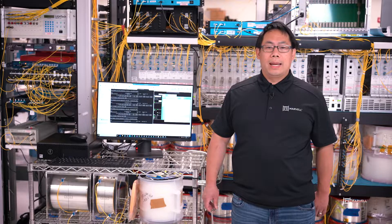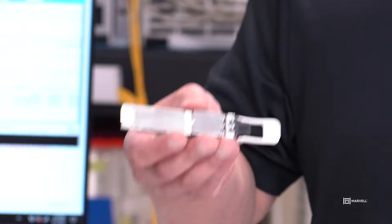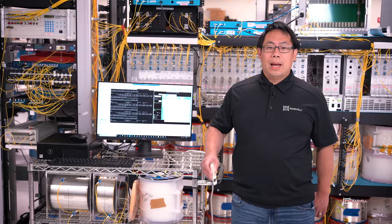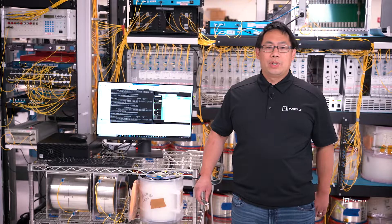Hello, my name is Christopher Wong of the Optical Applications Group here at Marvell. Today, we're going to look at a full network setup using the Marvell Colors 2 400GB ZR Plus QSFDD optical transceiver. Our transceiver, seen here, utilizes our 7nm coherent DSP technology, as well as our driver, TIA, and Silicon Photonics technologies to provide 400GB coherent transmission over 400km of single mode fiber.